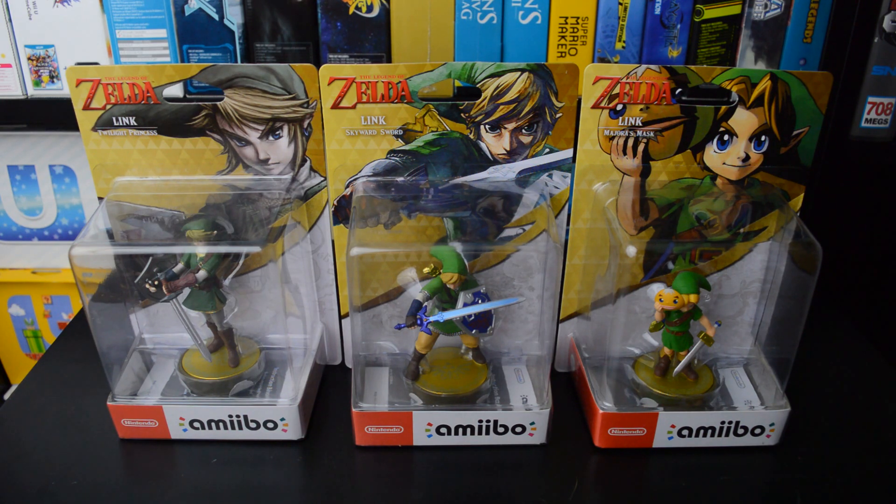I really like this series — it showcases nicely the different design choices of Link throughout the years.